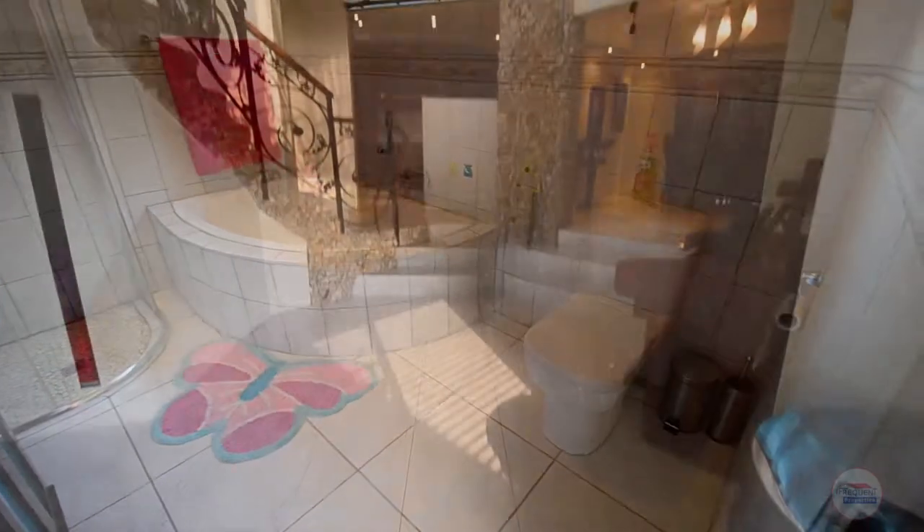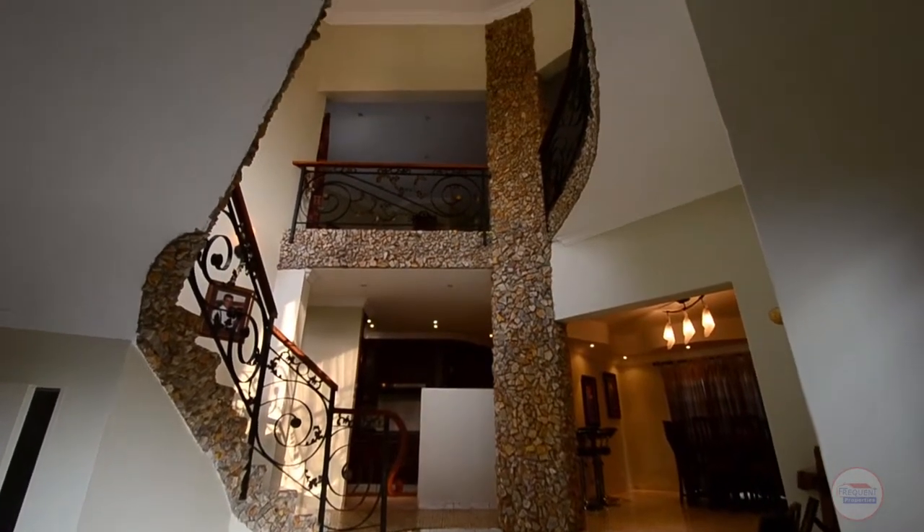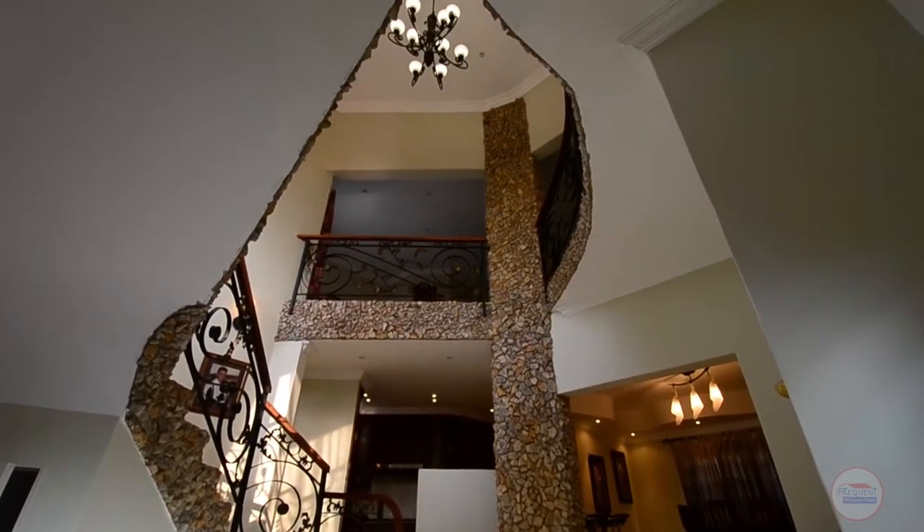Leading to the upper level of the home there is a stunning staircase which boasts rock finishes and a wrought iron balustrade.